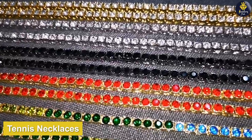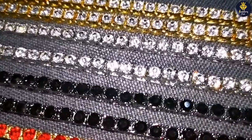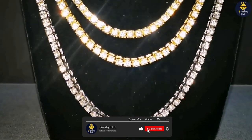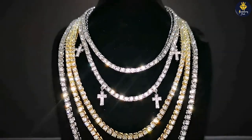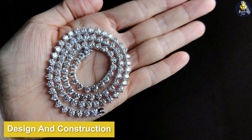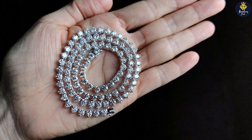Now let's turn our attention to the tennis necklace. The tennis necklace is also known for its captivating beauty. It features a line of individually set gemstones, often diamonds, held together by a delicate metal chain. This style showcases elegance and grace.